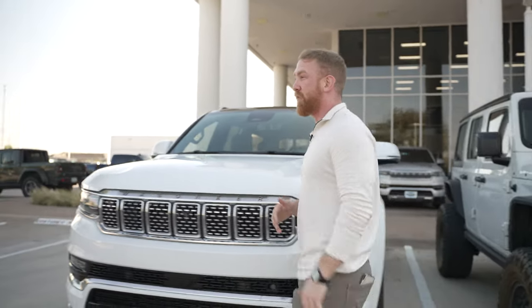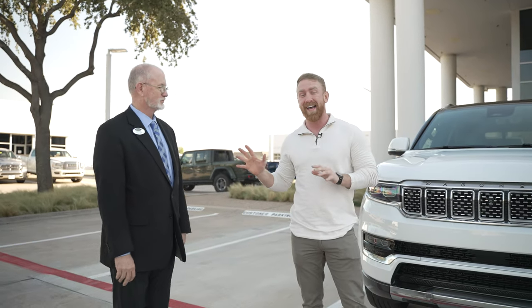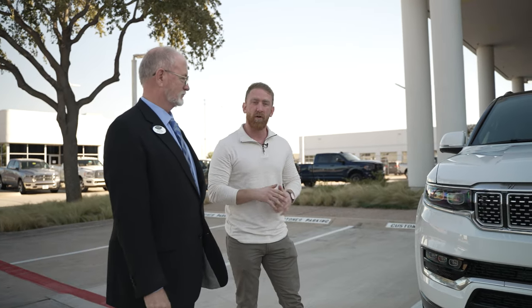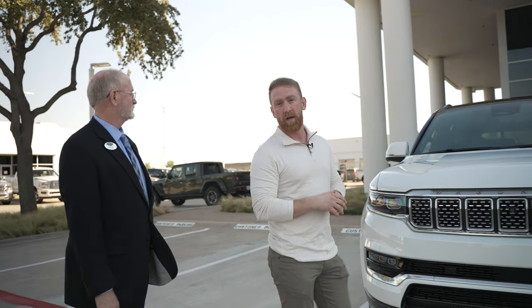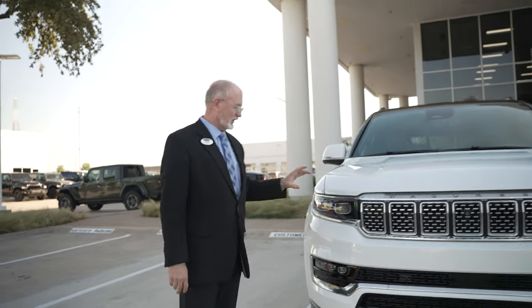We do have a sales rep, Billy, up here at Huffine's. He's going to walk us through the entire exterior of this new car that I've turned into basically a $110,000-$111,000 car. He's also going to walk us through the interior. Let's get started. This is the 2022 Jeep Grand Wagoneer.